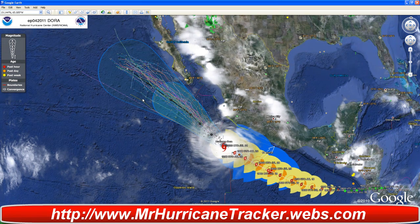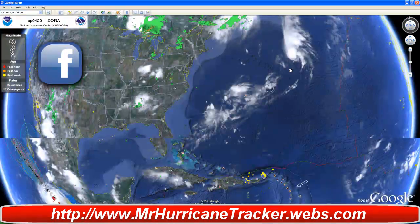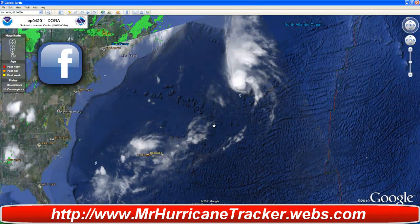We'll continue to watch this as it heads into those areas. Please stay tuned to MrHurricaneTracker.webs.com. If you haven't subscribed to the Facebook page, go check that out — there's a link right here and a link in the description. Thanks for watching. The other storms we're watching right now are Brett and Cindy, but those storms are moving away and actually are dissipating.